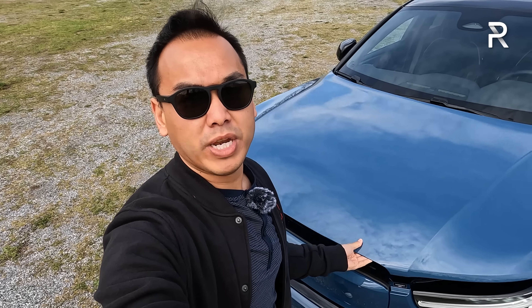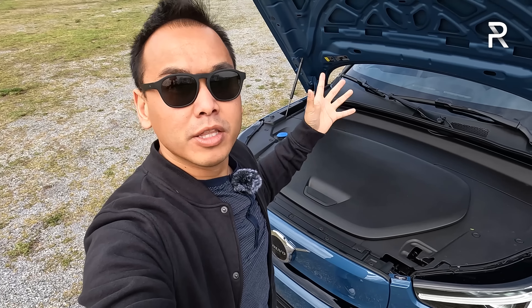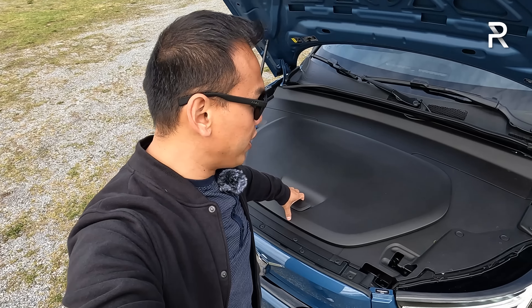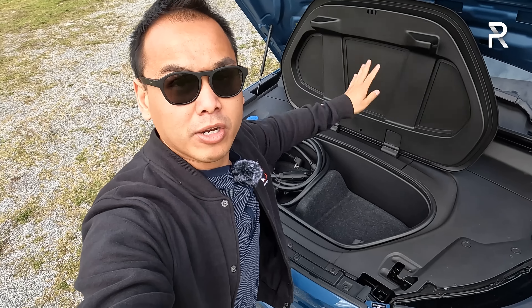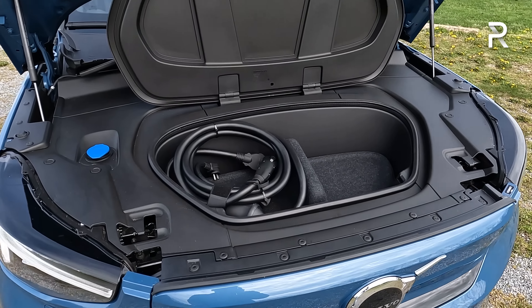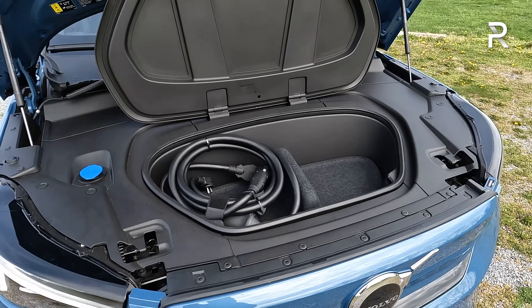Before we talk about the design differences between the C40 and the XC40, let me open up the hood, because with an electric vehicle, the million-dollar question is always: does this vehicle have a frunk? I'm happy to report that the C40 Recharge does, albeit a very small one. The frunk measures just around one cubic foot — just enough room for the mobile charger. Since we're underneath here, let's talk about the powertrain specs.